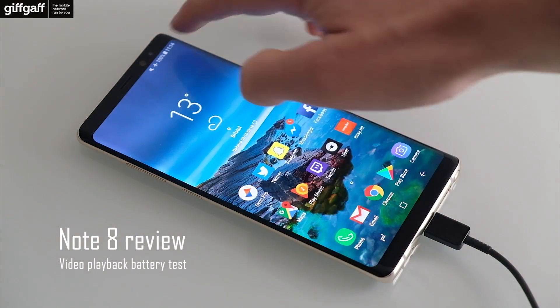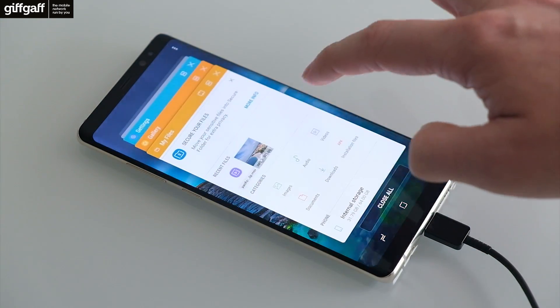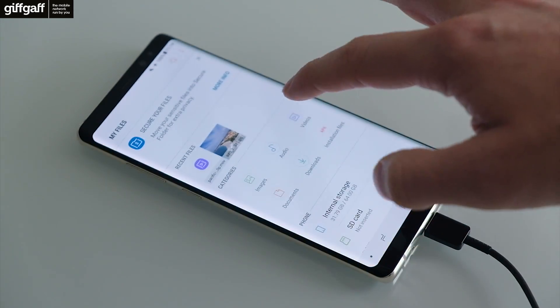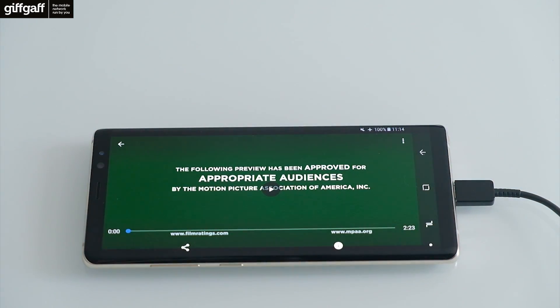This is the battery test for the Galaxy Note 8. We have the phone at 100% charge at the moment, and what we've done is we've just turned on airplane mode, and we're going to play a video, a trailer for the new Pacific Rim film, and we're going to play that until the battery drops to 0%. Alright, let's see how we get on.